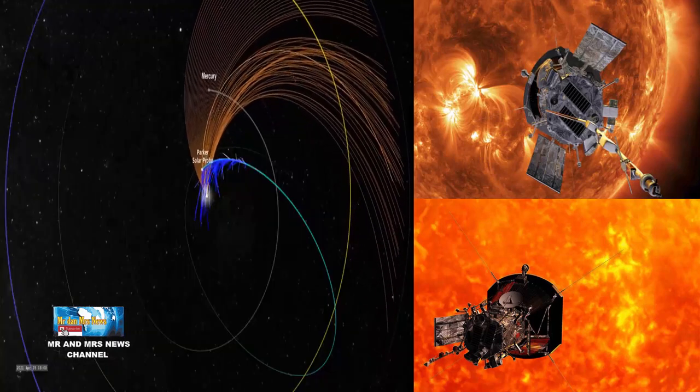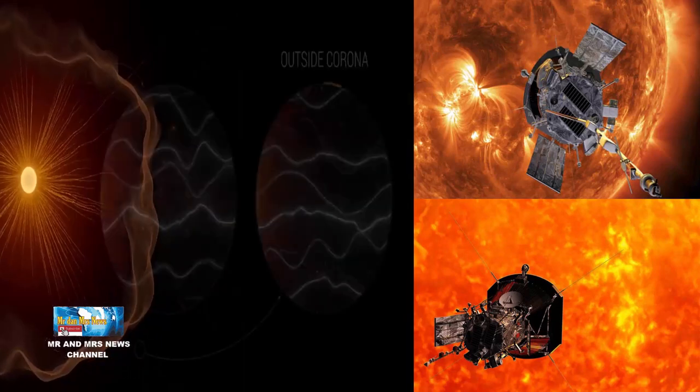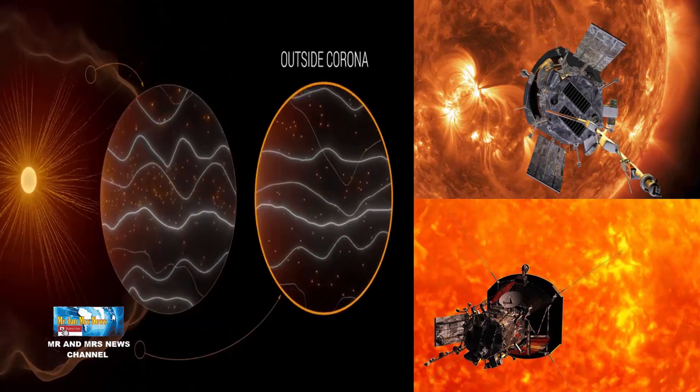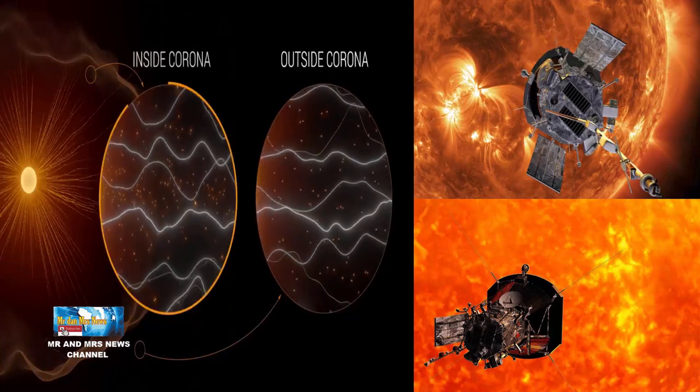Saat probe melintasi sekitar matahari, ia akan mencapai kecepatan hingga 200 km per detik, menjadikannya benda buatan manusia tercepat yang pernah ada — hampir 3 kali lebih cepat dari pemegang rekor saat ini, Helios 2.